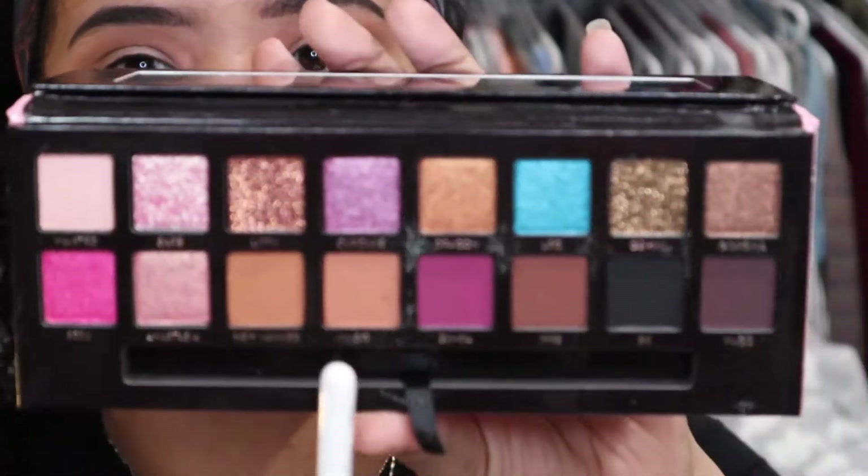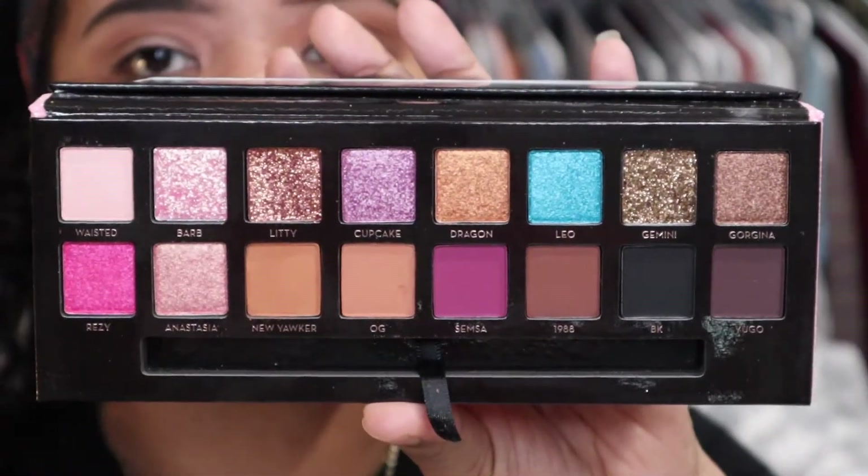So then on top of that shade I'm going to go in with the color OG. In the pan they look similar but I swatched them — so this is OG and then this is New Yorker. The OG is a little bit darker so I'm just going to put that in there to deepen it up just a little bit, ever so slightly.